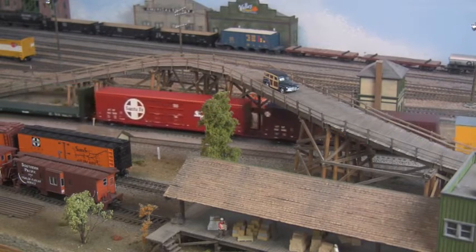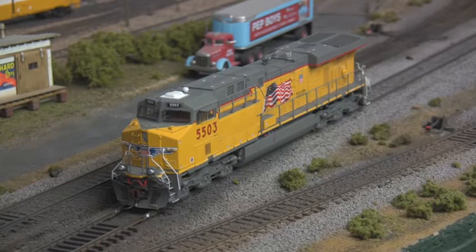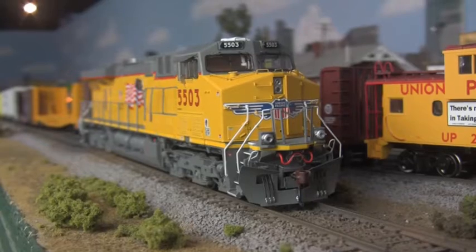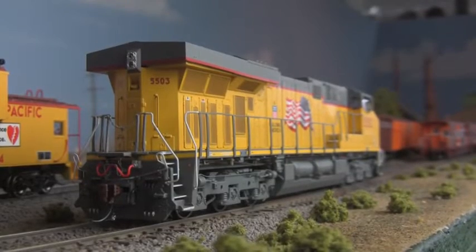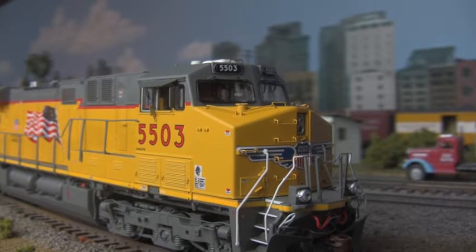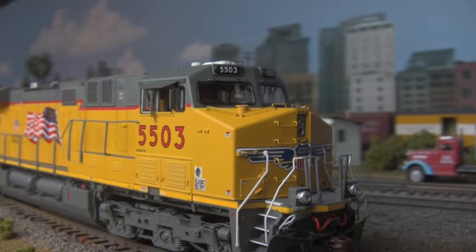Yes, now you can enjoy that famous new train smell with these gleaming diesels, the very latest from the GE catalog. Built with operating ditch lights, all appropriate antennas and communication arrays, silicon handrails, precision machined flywheels, and a detailed cab so accurate that it even includes the Operation Lifesaver spy camera for catching gate runners at grade crossings.